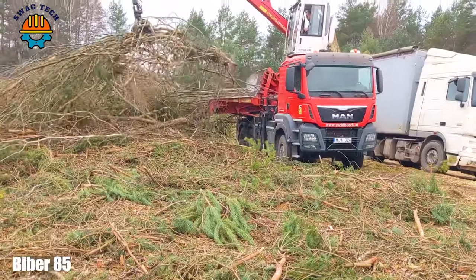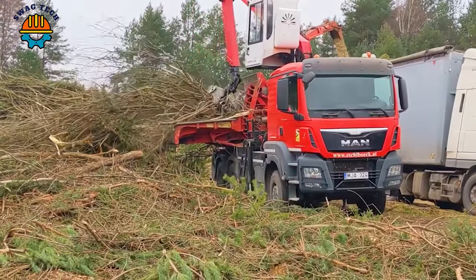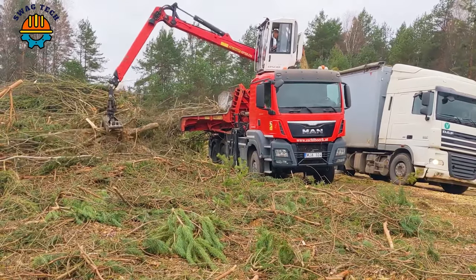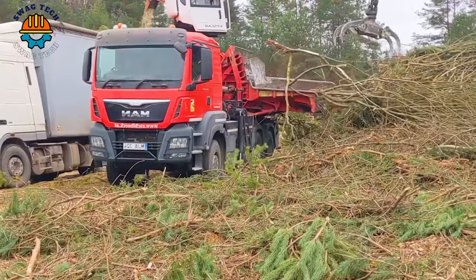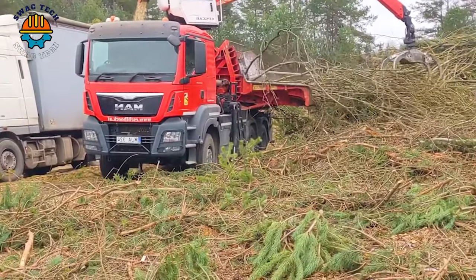Combining the power of the BIBA 85 chipper with the precision of the Eshel Boak chipping system, it is a force to be reckoned with in the field of woodworking. Its versatility allows for efficient chipping of different types of wood.